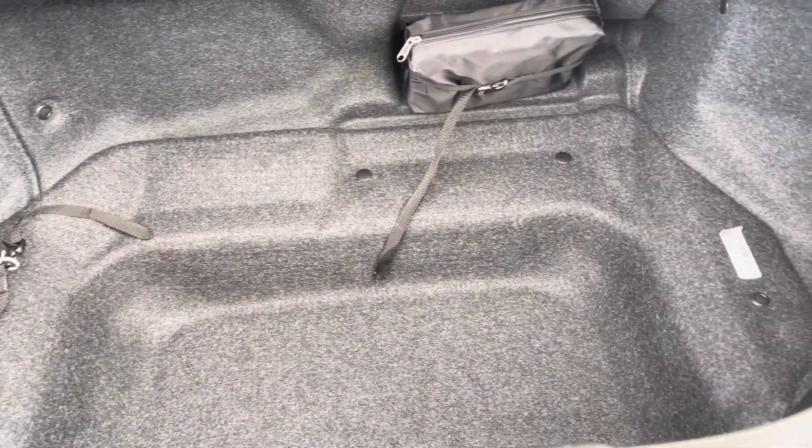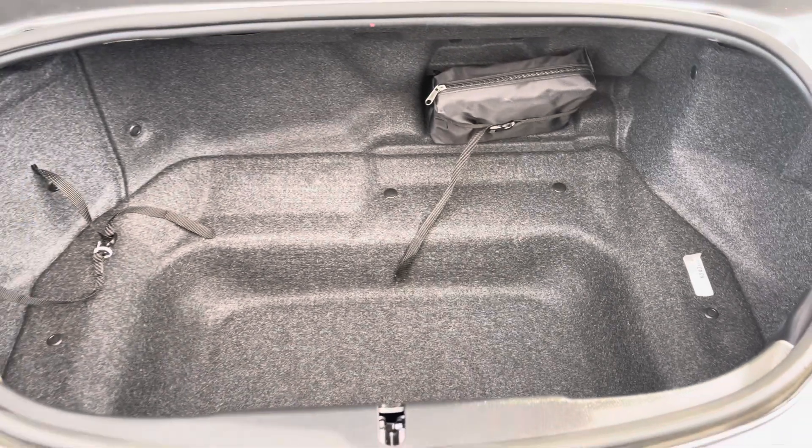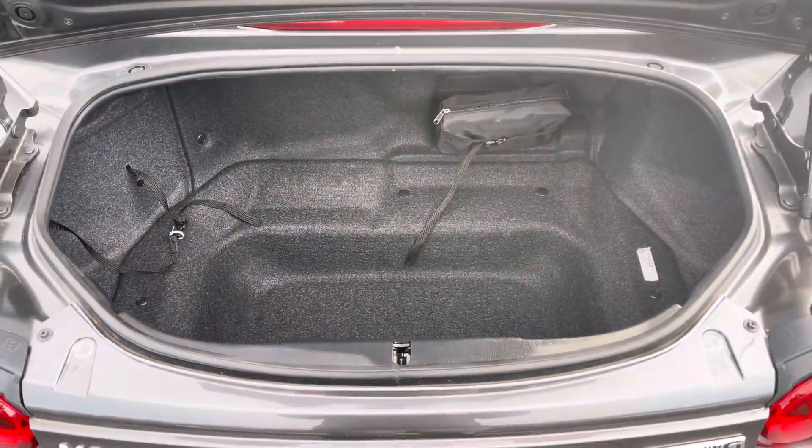It features a boot capacity of 130 litres which does give you enough space to store any personal items as well as any shopping you may need to carry.